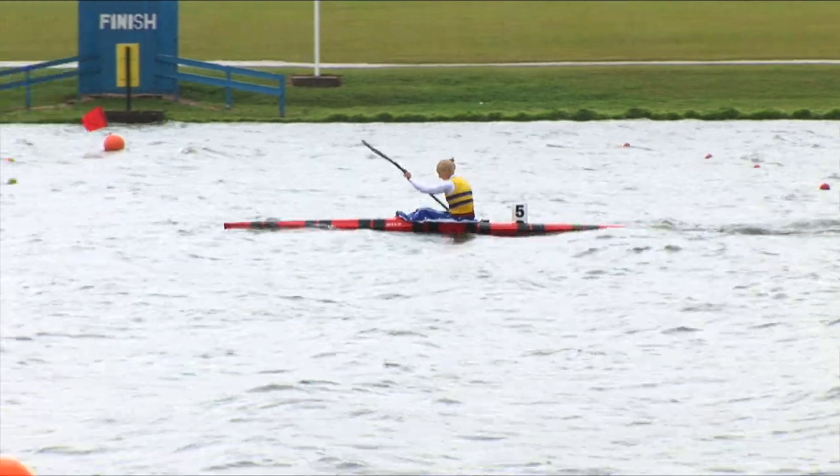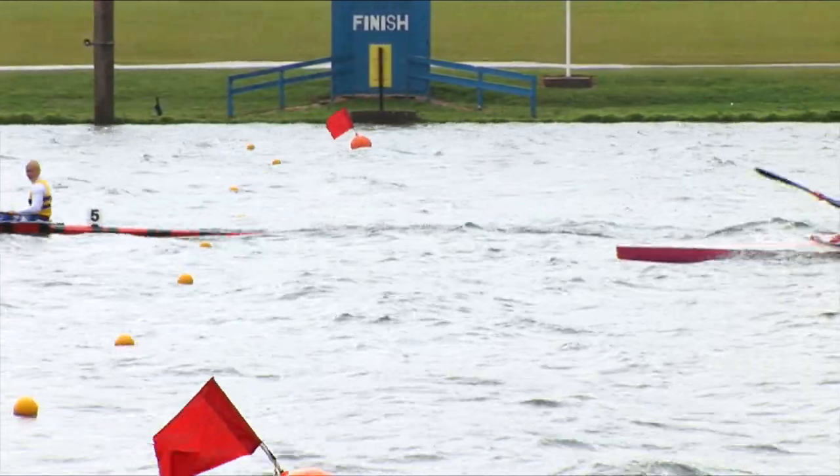Then they just started paddling down at the local club, only ten minutes from home. They spent the first summer messing around, falling in all the time, and just enjoying being out on the water. She came to race in September and realised she really enjoyed racing as well. Canoe sprint is a very, very competitive sport.